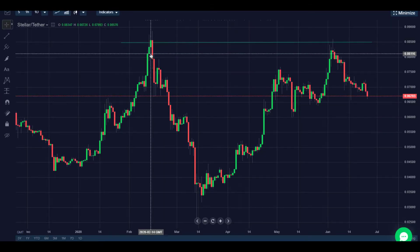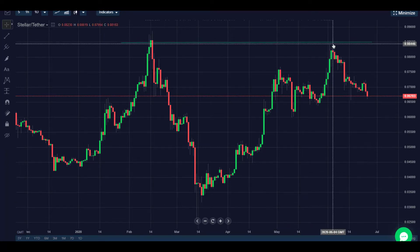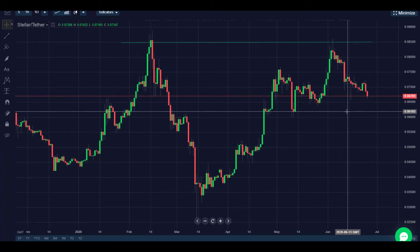This one has made a double top in the recent past — the 14th of February, coupled with the 4th of April. Prices have run up, made a double top, and are now selling off to the downside.